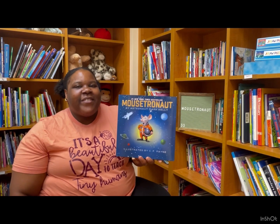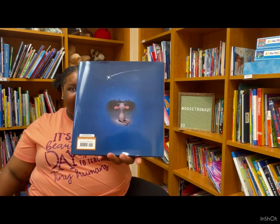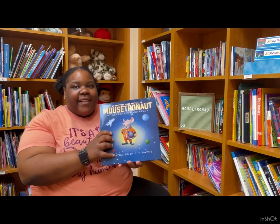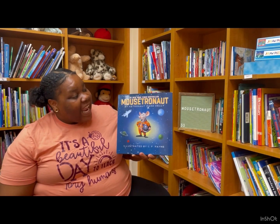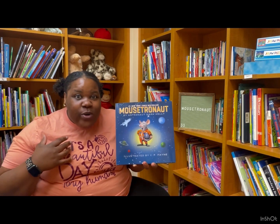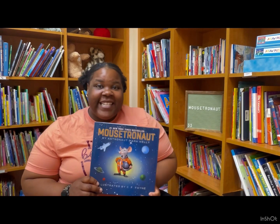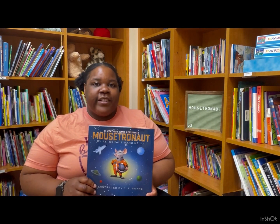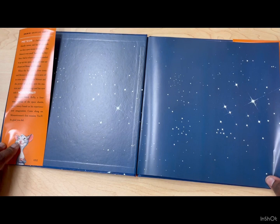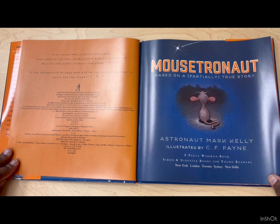The author writes the story, the illustrator draws the picture. We got the front, we got the back, we got the spine. The title of the story is Mousetronaut, written by astronaut Mark Kelly. He's an astronaut — that is so cool! And illustrated by C.F. Payne. I get to read this story with permission from the publishers Simon & Schuster. Mousetronaut by astronaut Mark Kelly. This book was written by a real astronaut? Oh my goodness, that's so cool.